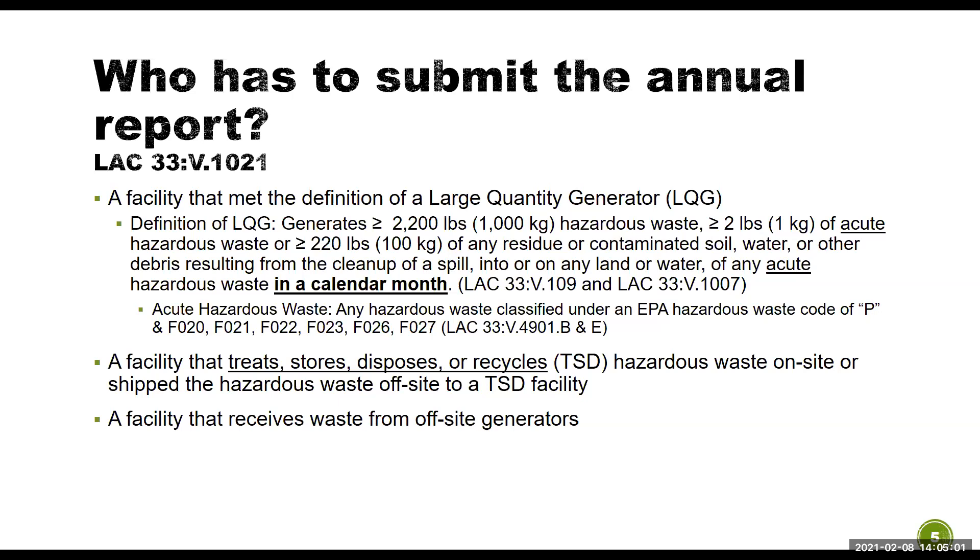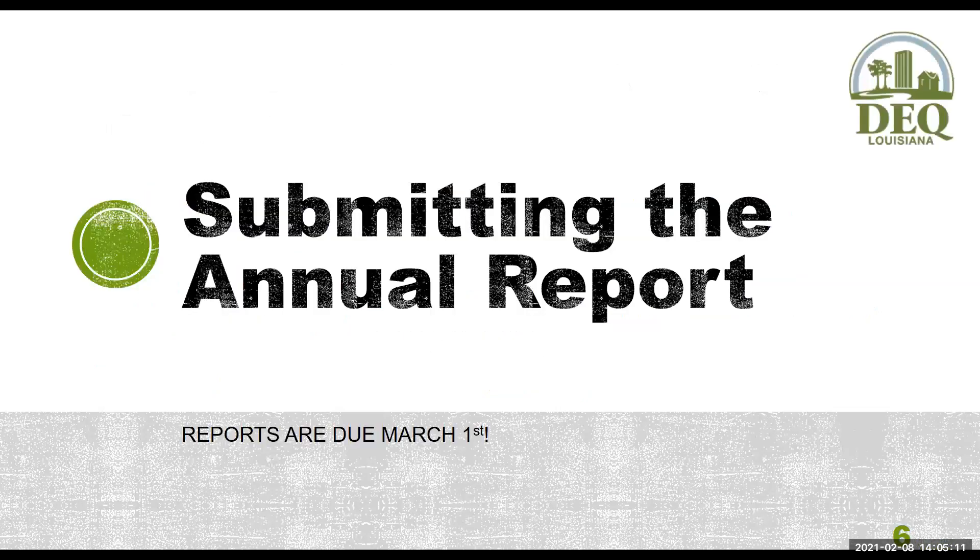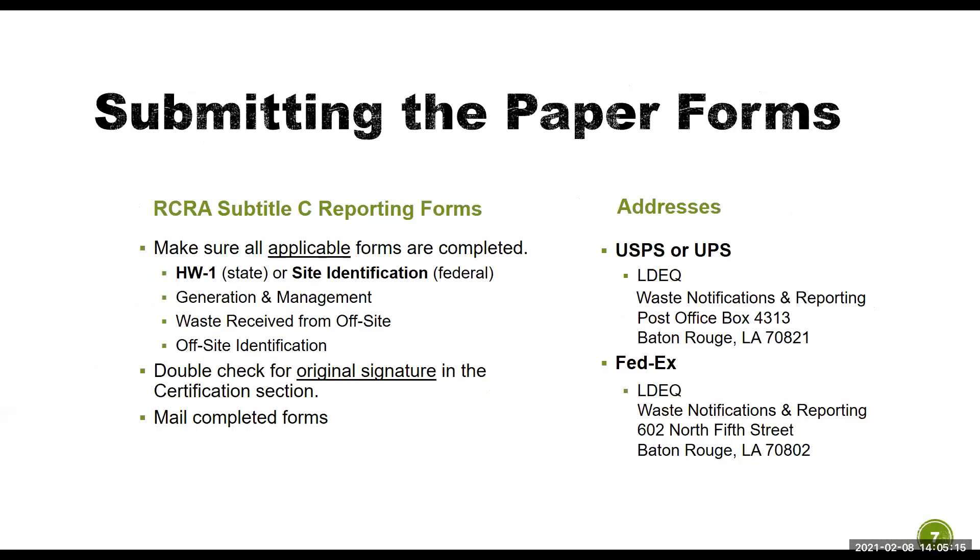An easy way to check if you need to submit is if you currently were, or at any point in the reporting year, registered as a large quantity generator. The annual report is due by March 1st. You can submit it two ways.